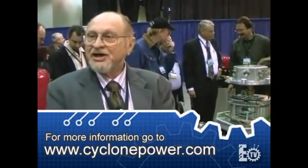There's a very close similarity between the two engines, but this waste heat engine is designed for low temperatures and low pressures, whereas the supercritical cyclone is designed to operate at high pressures, high temperatures, and extremely high efficiencies.